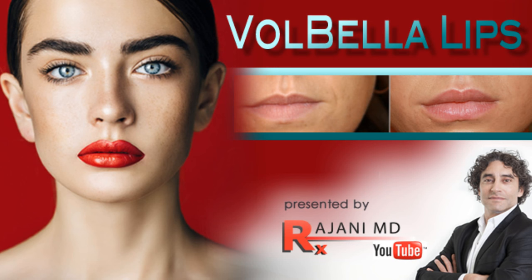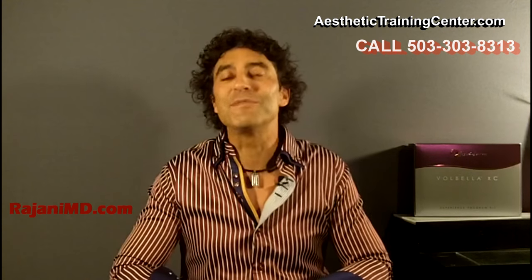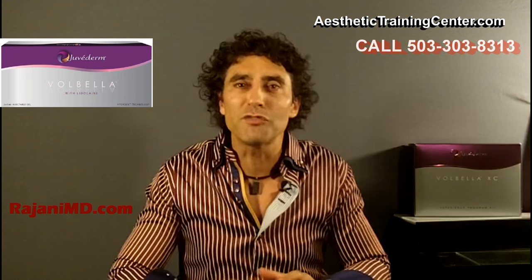Hi, I'm Dr. Ajani and today I'm going to show you a video using Volbella for lip injections and perioral rejuvenation. It's approved up to one year duration — the first and only filler FDA approved for this area for that duration. It uses VYCross technology, the sister product of Voluma, which we love for mid-face filling, but it has a lower concentration: 15 milligrams per mL of hyaluronic acid instead of 20. So it's a softer product.